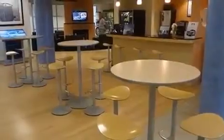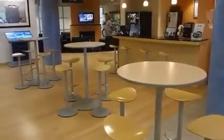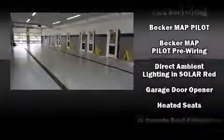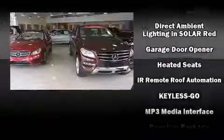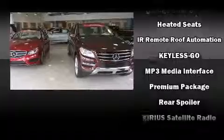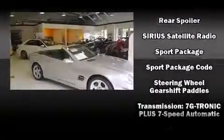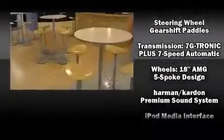Mercedes-Benz also prioritized safety and security by including head curtain airbags, integrated rollover protection, an emergency communication system, and four-wheel disc brakes with AVS. Various mechanical systems are monitored by electronic stability control, keeping you on your intended path.